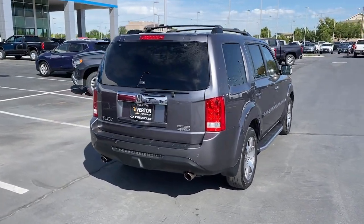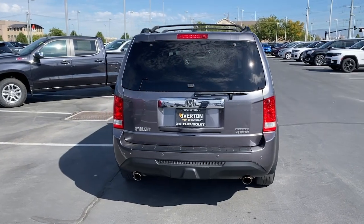Navigation system, keyless entry, sunroof/moonroof, power passenger seat.